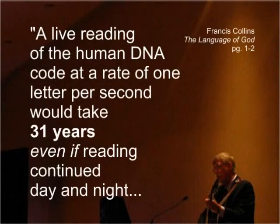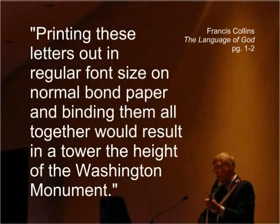The statistical data which illustrates the rich and efficient complexity of human DNA is truly mind-boggling. Francis Collins, head of the Human Genome Project, wrote that a live reading of human DNA code at a rate of one letter per second would take 31 years of reading, even if reading continued day and night. Printing these letters out in regular font size on normal bond paper and binding them all together would result in a tower the height of the Washington Monument.